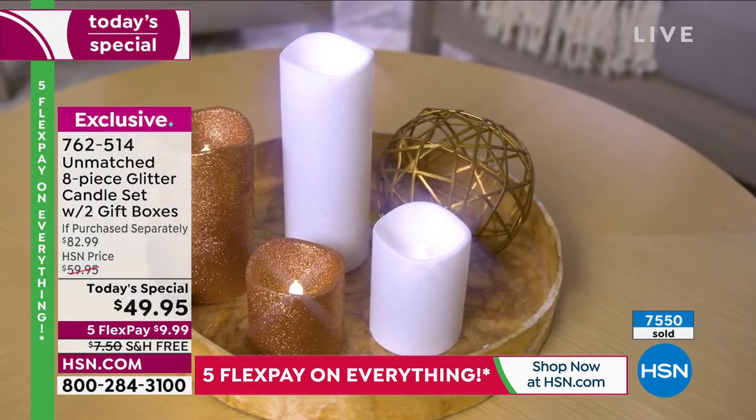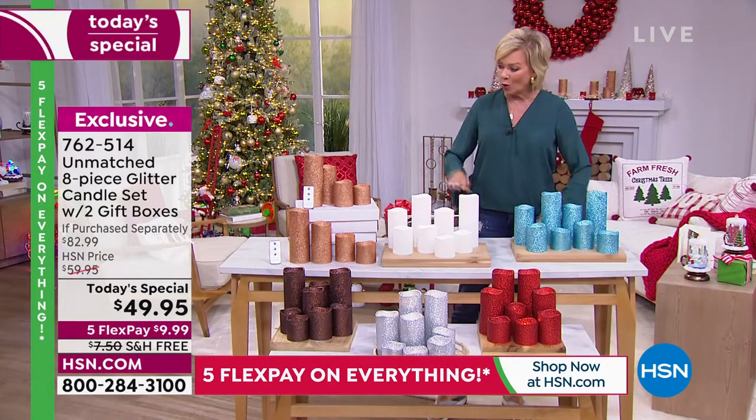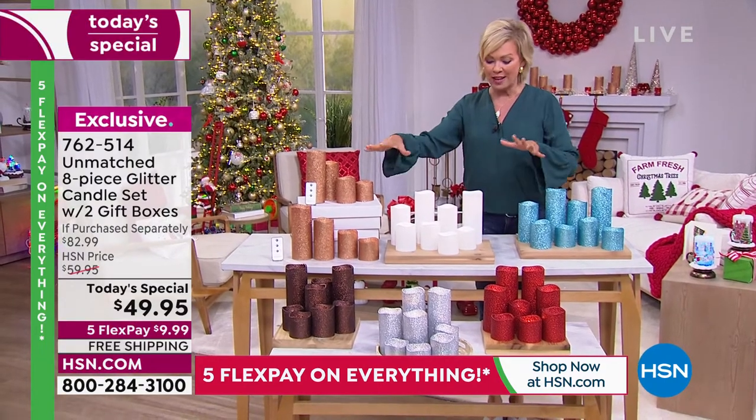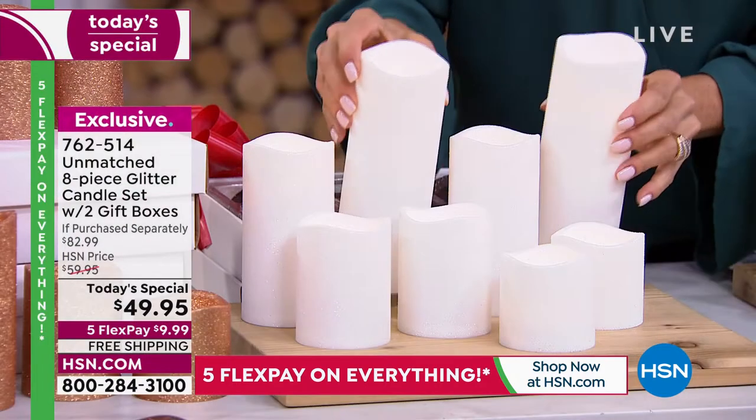We've got so many pretty ones: copper, silver, icy blue, white, red, champagne, and gold. All of these colors are available, and oh my gosh, these are so much prettier in person than they are on camera.